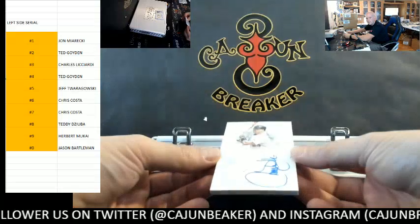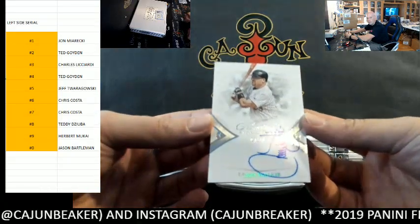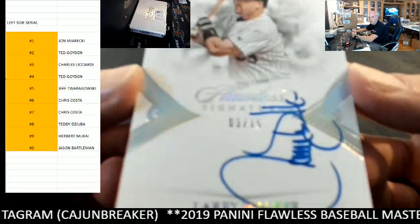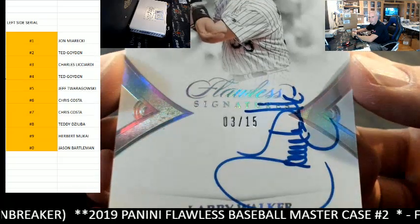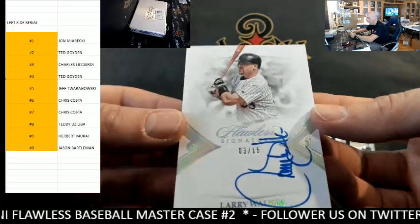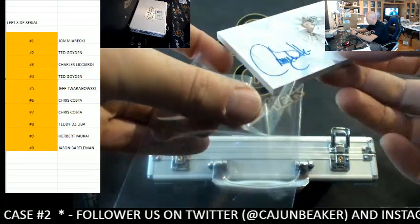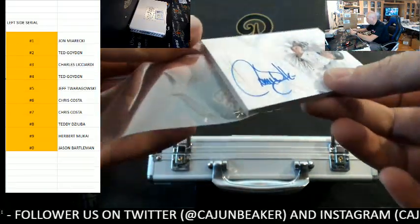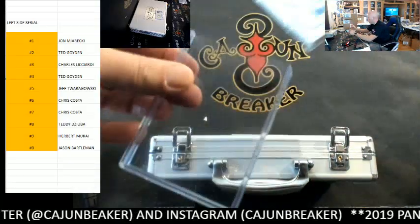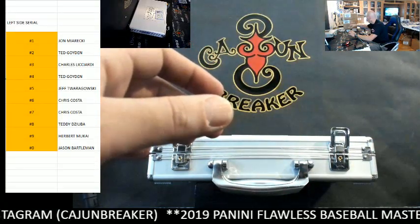All right, back up — can't see the number. We got a Larry Walker with the sideways signature. Larry Walker, 3 out of 15, three spot, McCarty. Yeah, trust me — I have no idea who he is. I'm not scared to admit that. Nothing drives me more nuts than a breaker trying to pretend he knows what he's talking about when he has no idea.